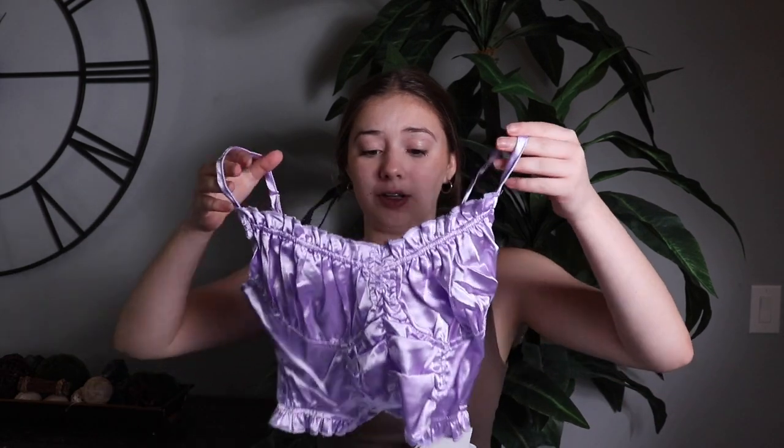Next we have this really cute purple top — it's like that silky satin kind of material and it's super cute. I love this top a lot.